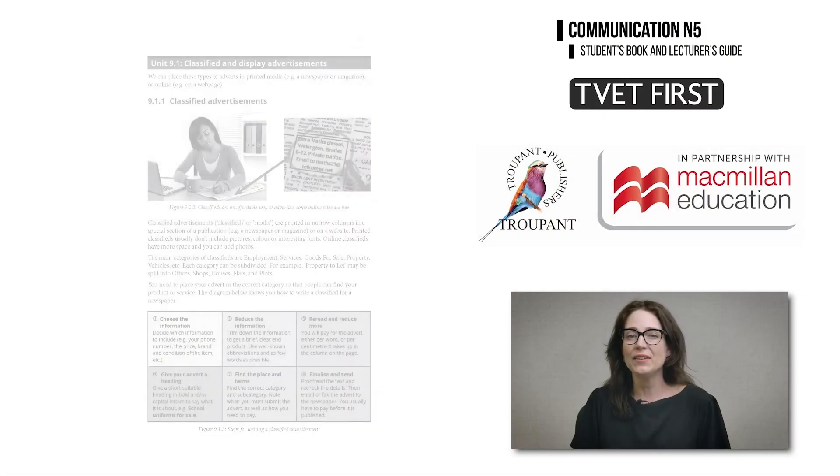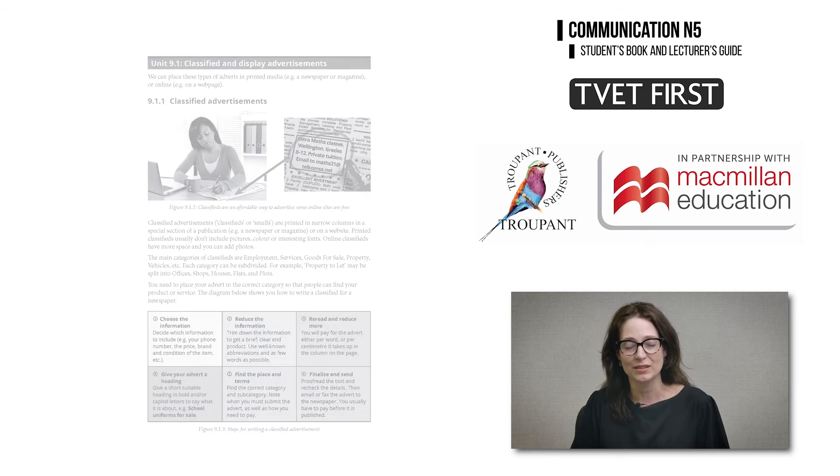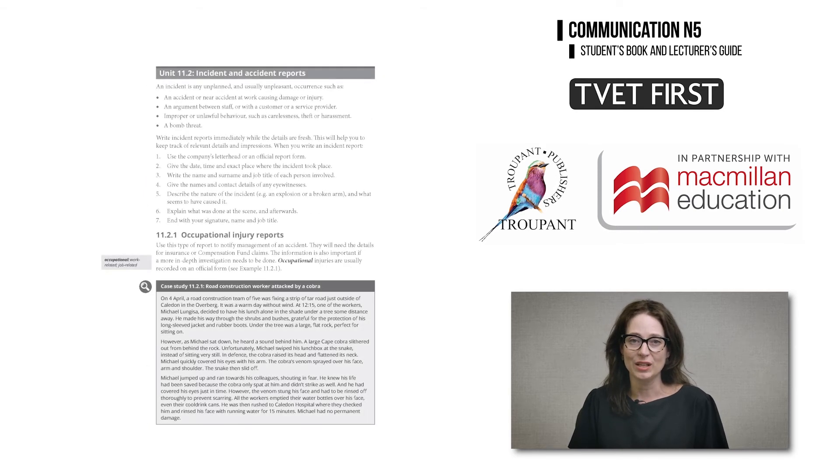Module 9, Correspondence in the Advertising World, now includes a new learning outcome on classified advertisements. TVET First uses carefully chosen illustrations and step-by-step guidelines to demonstrate how to write a classified advertisement.